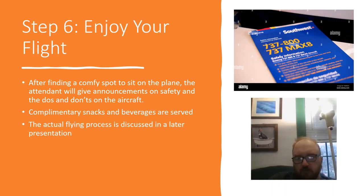Step 6: Enjoy your flight. After finding a comfortable spot to sit, the flight attendant will give announcements on safety and the do's and don'ts on the aircraft. Complimentary snacks and beverages are served. The actual process of taxi, pushback, takeoff, and landing will be covered later. This is just a basic guide for first-time flyers to understand what it's like going through the airport.